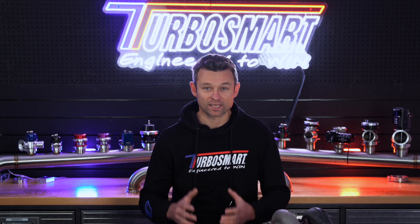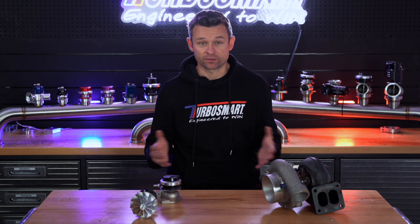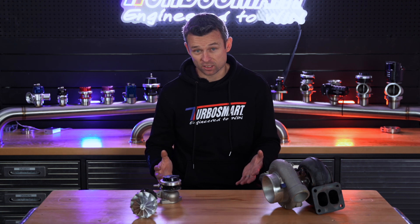Superchargers, similar to turbochargers, also use a compressor wheel to pressurise air going into the engine to create boost, but how they achieve this pressure is quite different. Superchargers have their compressor driven directly by the engine, typically via a belt connected to the crankshaft. So while both turbochargers and superchargers allow your engine to create more horsepower by pressurising the intake air, how they create that boost pressure is very different. Turbochargers use exhaust gases — essentially wasted energy — to turn the compressor wheel, while superchargers utilise the engine's mechanical power directly.